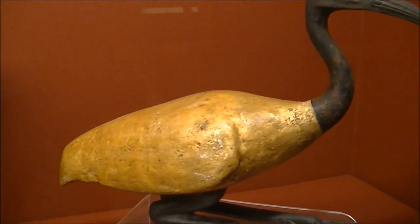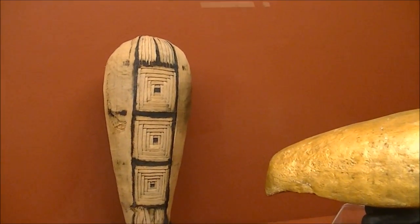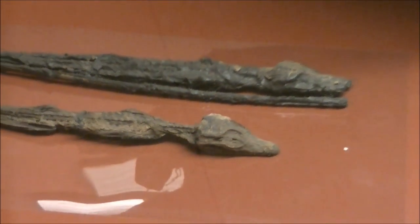What else will you see? Tablets with scripts, cylinder seals, jewelry, amulets, models of ancient buildings, countless sculptures and paintings — you name it. Just a stunning collection.